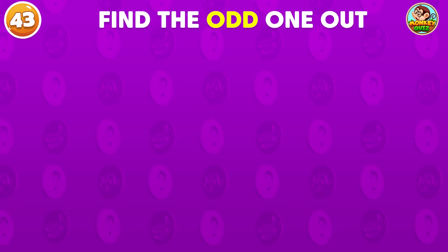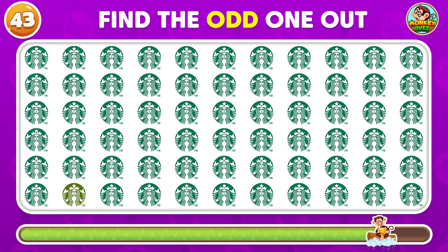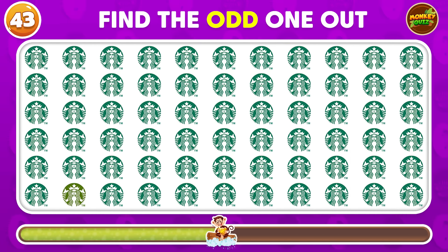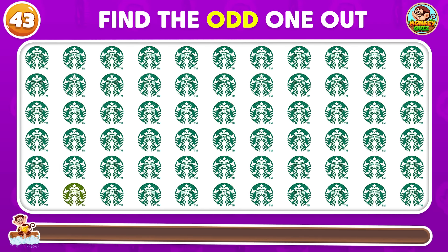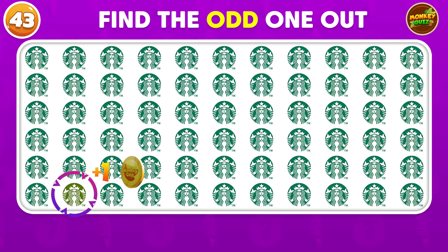Can you find the odd Starbucks logo? Time's up! This logo doesn't match the rest!